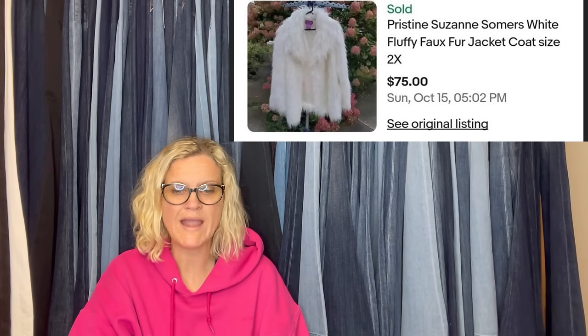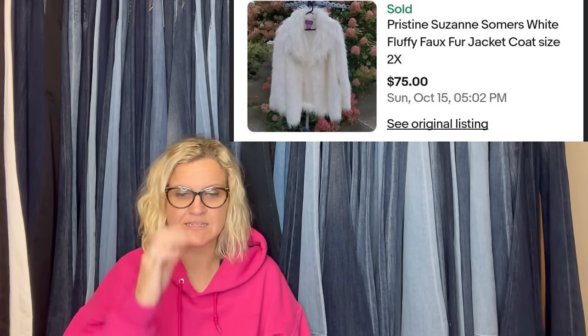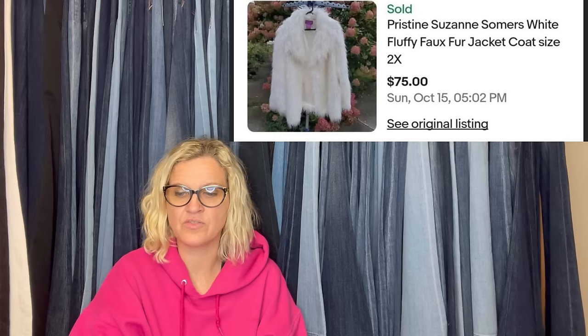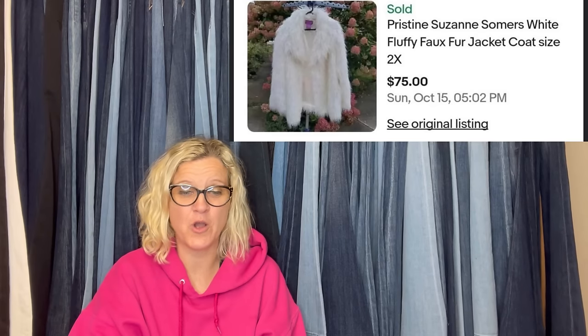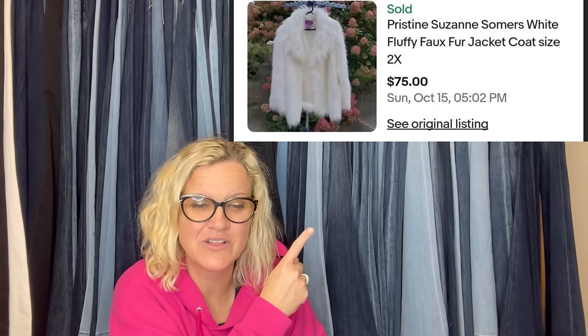Susan Summers white faux fur coat — paid $8 at the Salvation Army and sold for full asking price of $75. She had grabbed it off the rack thinking it would be an awesome pimp costume for Halloween. When she examined it further at home, she realized it was in mint condition. She sold it for $75.